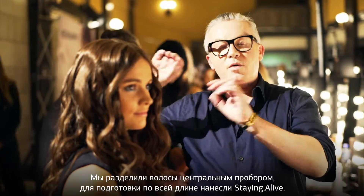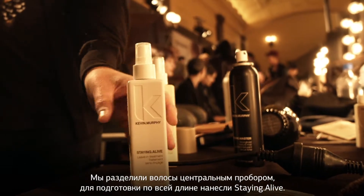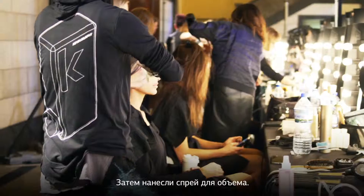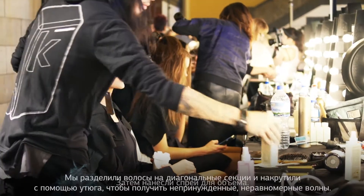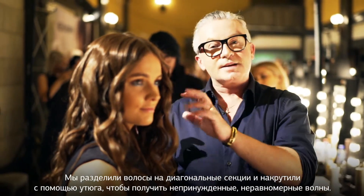We parted the hair down the middle, we primed with Staying Alive. Then we prepped with Hair Resort spray. We used a diagonal sectioning pattern and then waved the hair with an iron, which gave us a relaxed and uneven wave.